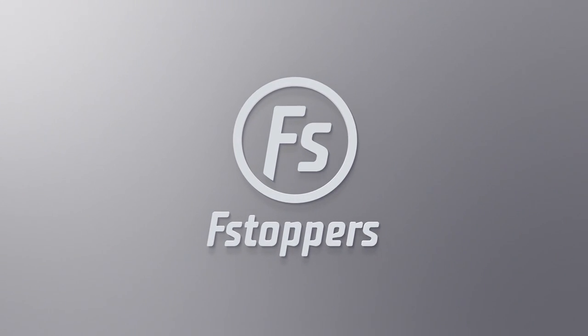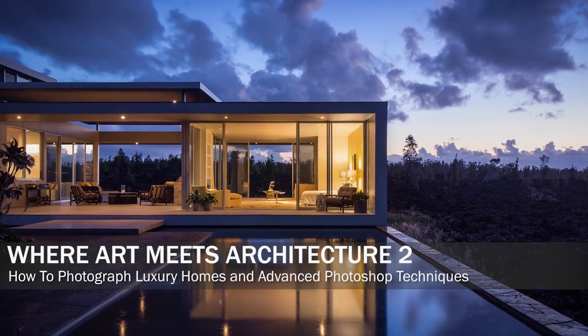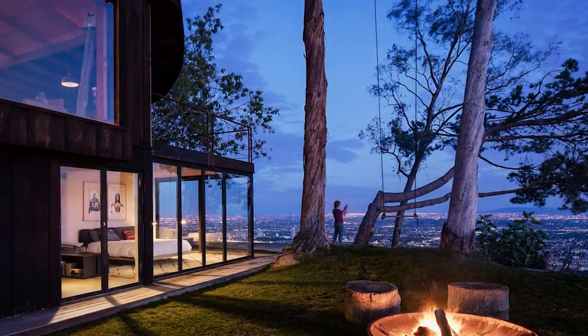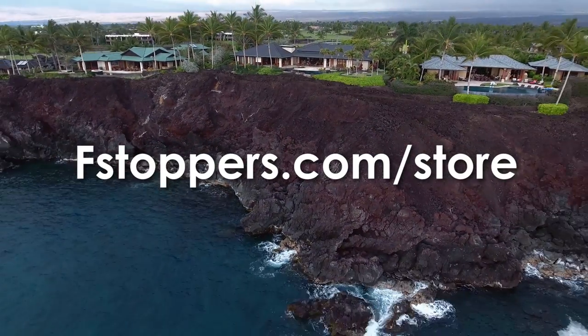Fstoppers.com has teamed up with Mike Kelly to produce 'Where Art Meets Architecture Too.' It covers everything you need to know about photographing and editing luxury properties, and this is the behind-the-scenes series. To learn more about the full tutorial, head over to fstoppers.com/store.